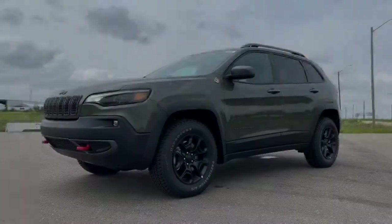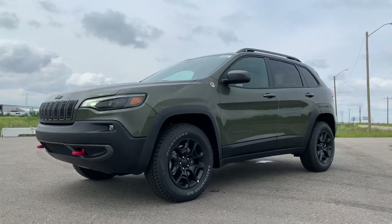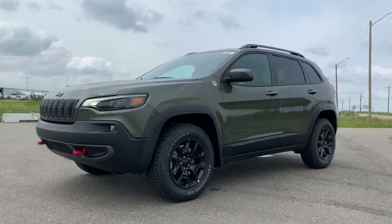Hi, this is Morgan from Sherwood Dodge and I'm going to show you this Jeep Cherokee. Here is the 2019 Jeep Cherokee Trailhawk in olive green pearl.